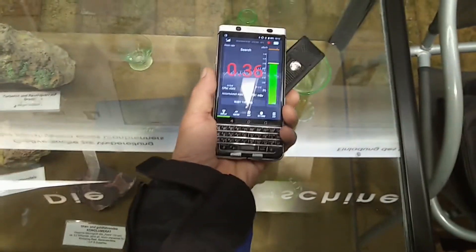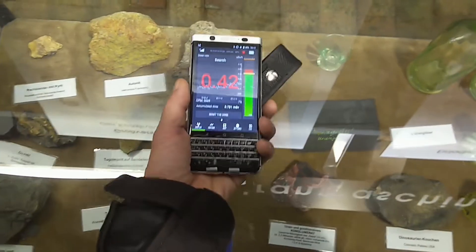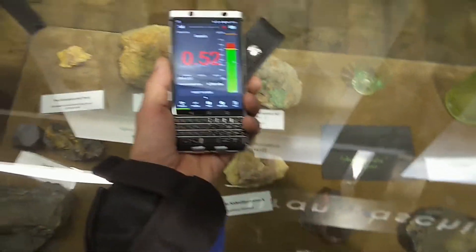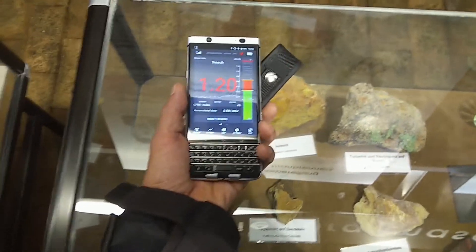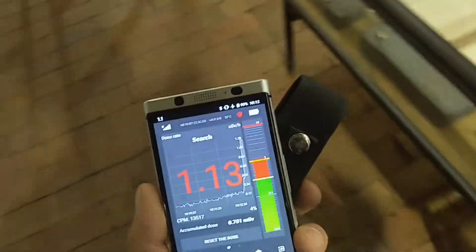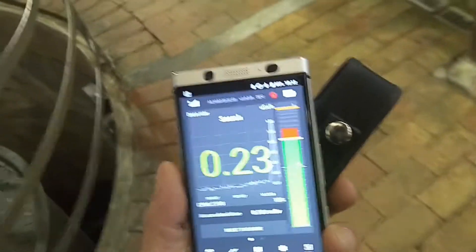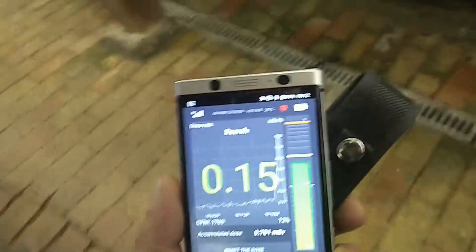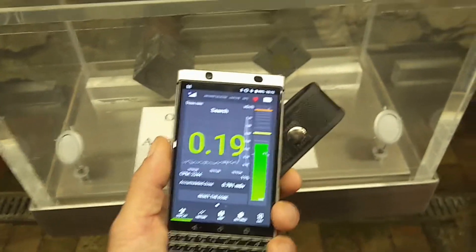Let's do some measuring since we're here. They have a lot of nice small items in their exposition — everyday radioactive stuff that you could find. There are some minerals, uranium glass, and also I think some radium-painted watches as examples. Really neat museum, a lot of small cool stuff to explore, especially since we have a Geiger counter.